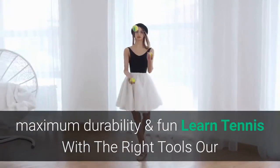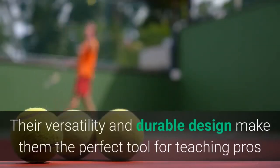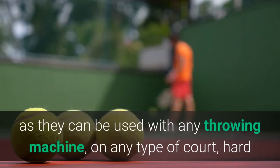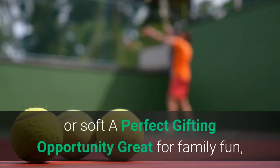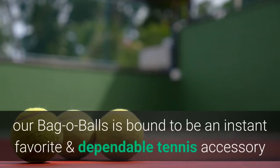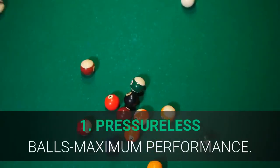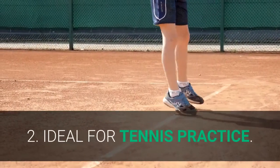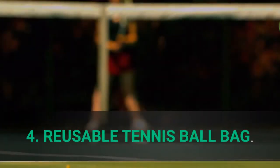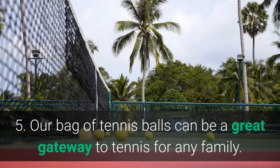Our pressureless balls provide maximum value for money, maximum durability and fun. Ideal for practicing and training, their versatile and durable design makes them perfect for teaching pros, usable with any throwing machine on any type of court — hard or soft. Great for family fun, teaching, and even playing with pets. Main features: pressureless balls for maximum performance, ideal for tennis practice, high consistency on all court types, reusable tennis ball bag.